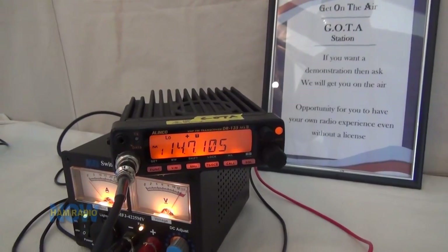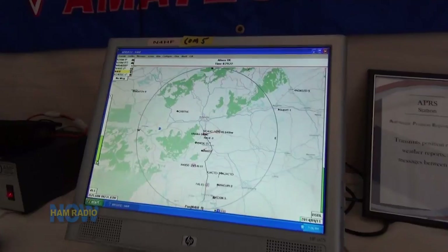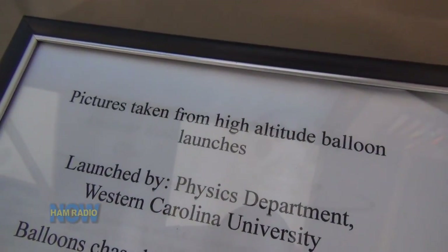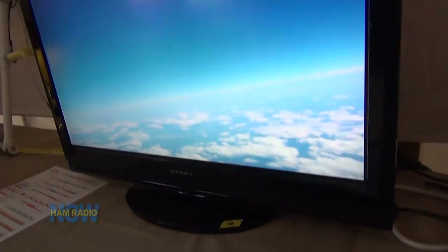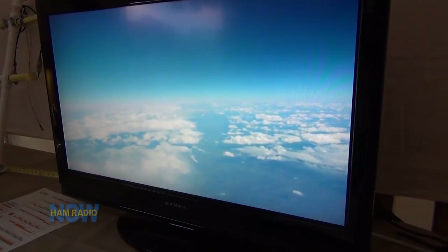We have a GOTA station on two meters, a D-STAR station up and running, and an APRS demonstration. We also have demonstrations of several balloon launches done in cooperation with the Western Carolina University Physics Department, where we've provided communications and tracking of weather balloons, plus video from several of those launches — all to show the public what amateur radio is about. We're out here trying to recruit 50 new ham operators.